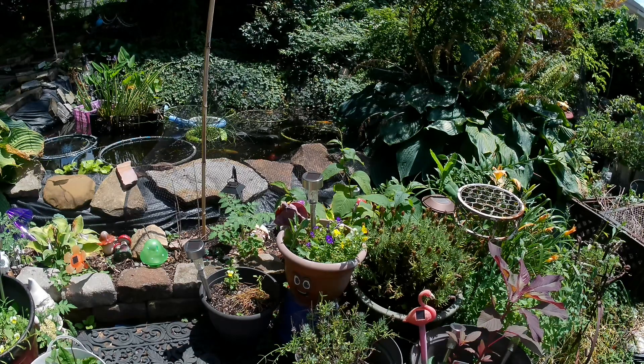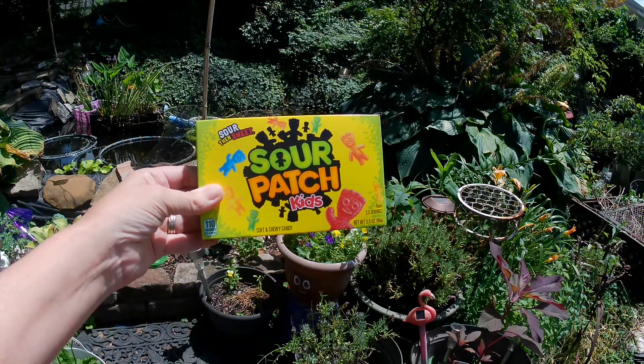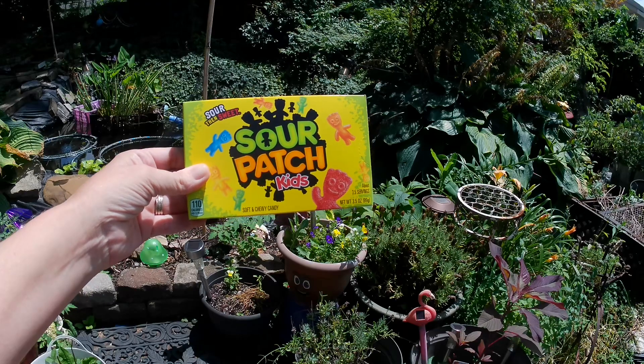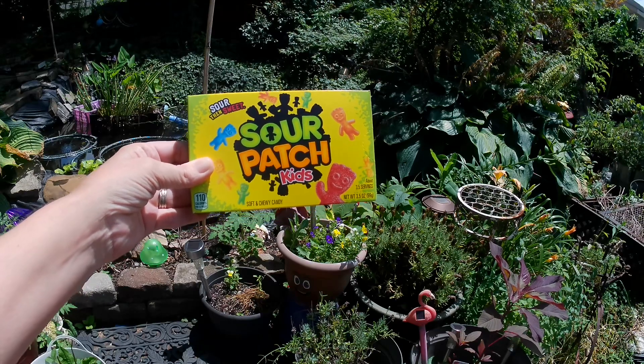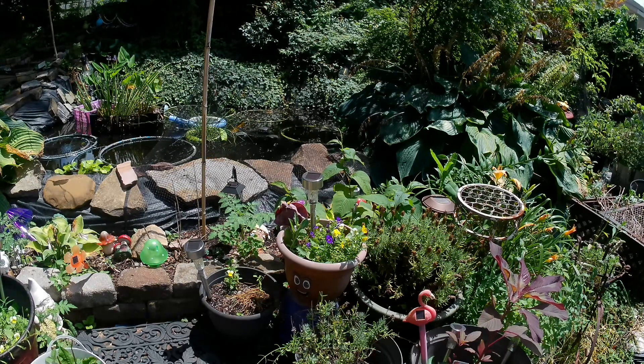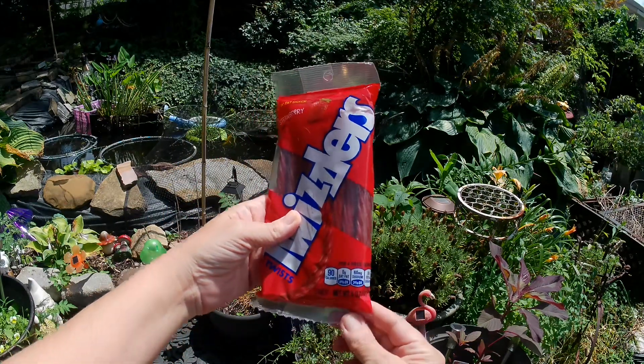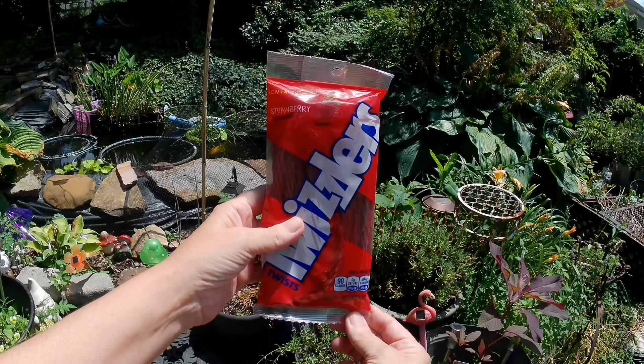Each of these items cost $1.25 and I got them from the Newport, Kentucky location. To go in the basket, I got him a box of Sour Patch Kids — this is a 3.5-ounce package. I also grabbed a thing of the strawberry Twizzlers, and this is a 5-ounce package.